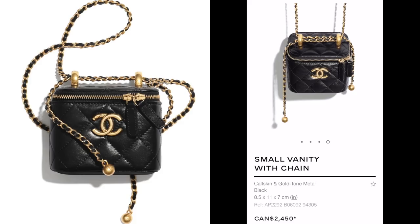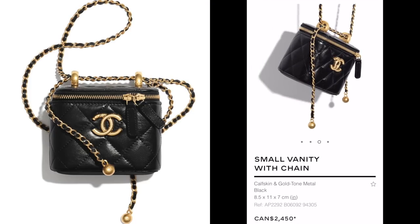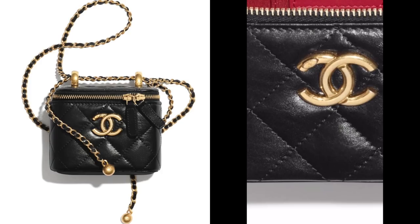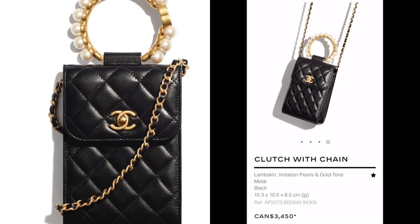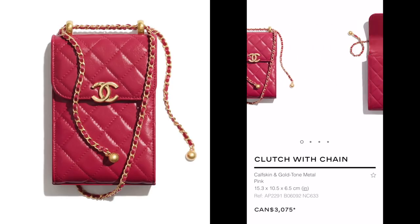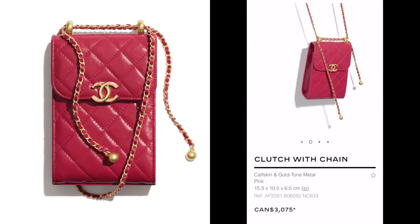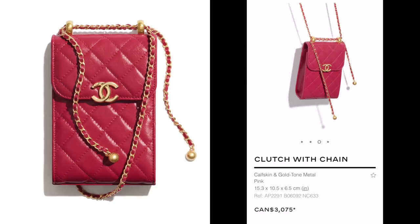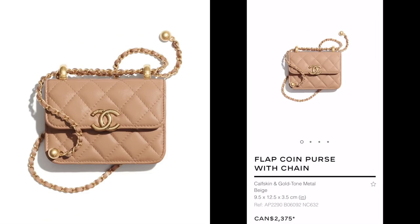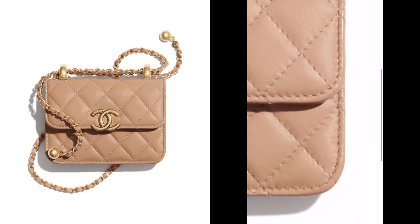Versus something without a top handle — although the chains with the little ball are adjustable, you can make it shorter or longer. That's a really nice feature of this new version. I also really like the oversized CC on the quilts. I'm still a big fan of phone holders, and I love the addition of the little top handle and pearl detail. This one is like the previous vanity we spoke about, with an adjustable chain.